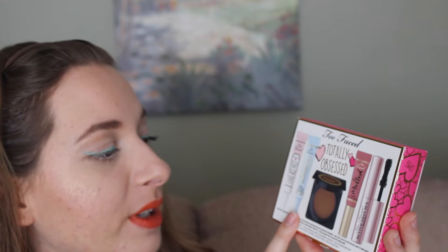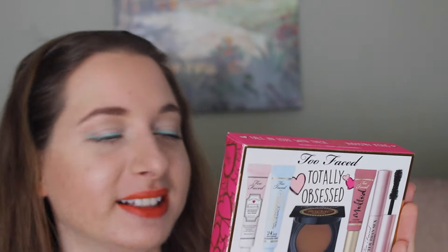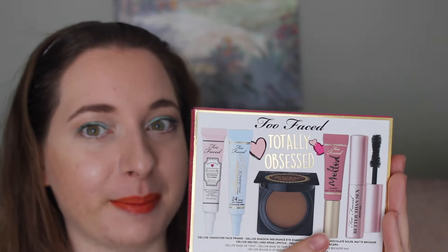Whoever wins this will have to let me know how it performs. Next, I will be giving away this Too Faced Totally Obsessed set, which contains five deluxe-size beauty products. You get the Too Faced Hangover RX Replenish Face Primer, the Too Faced Shadow Insurance Anti-Crease Eyeshadow Primer, the Deluxe Chocolate Soleil Matte Bronzer, the Deluxe Melted Liquified Longwear Lipstick in Melted Chihuahua — I've tried it in Melted Fig and the formula is absolutely gorgeous — and lastly the Too Faced Better Than Sex Mascara. So this is the second item I will be giving away.